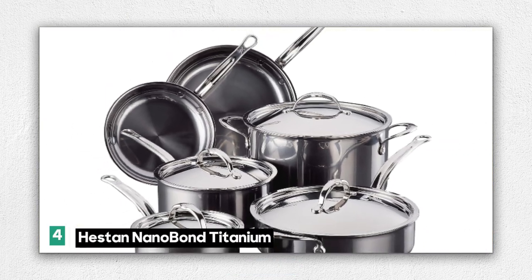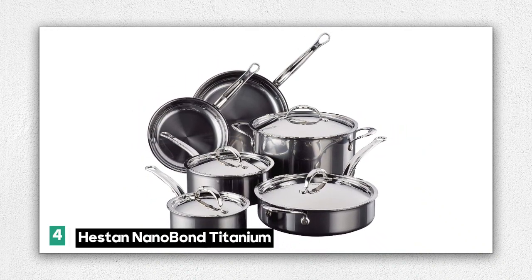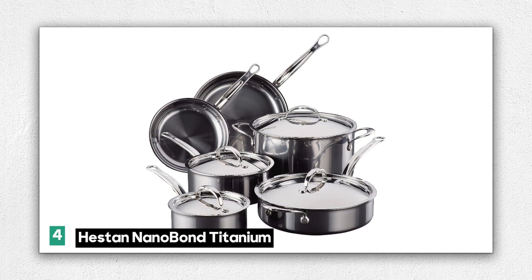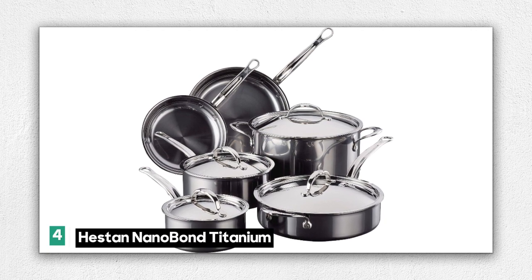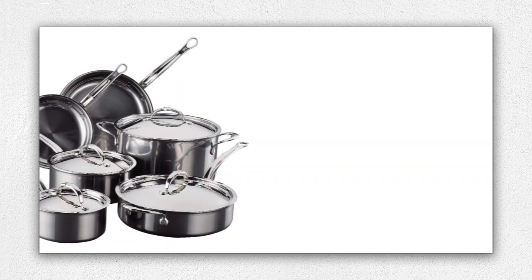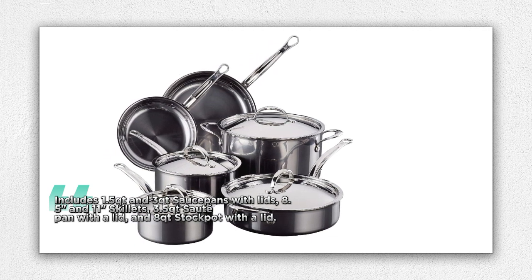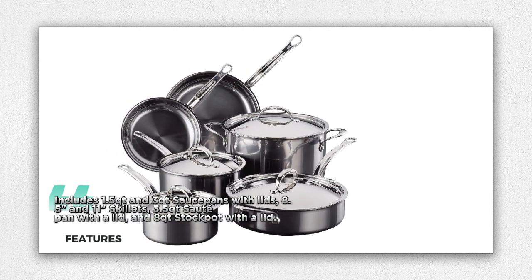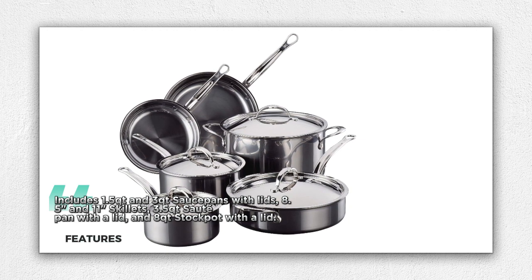Number 4: the Heston Nanobond Titanium Ultimate Set 10-Piece — a culinary masterpiece that redefines the art of cooking. This 10-piece set is a testament to Italian craftsmanship, innovation, and unmatched quality. Included are 1.5 QT and 3 QT saucepans with lids, 8.5-inch and 11-inch skillets, a 3.5 QT saute pan with a lid, and an 8 QT stockpot with a lid. With these meticulously crafted pieces, you'll have the tools to create culinary masterpieces in your kitchen.